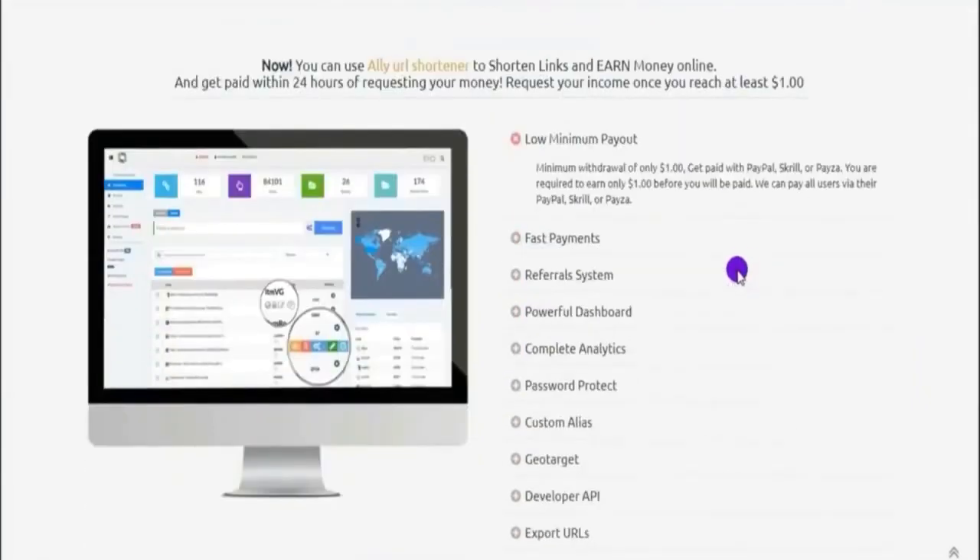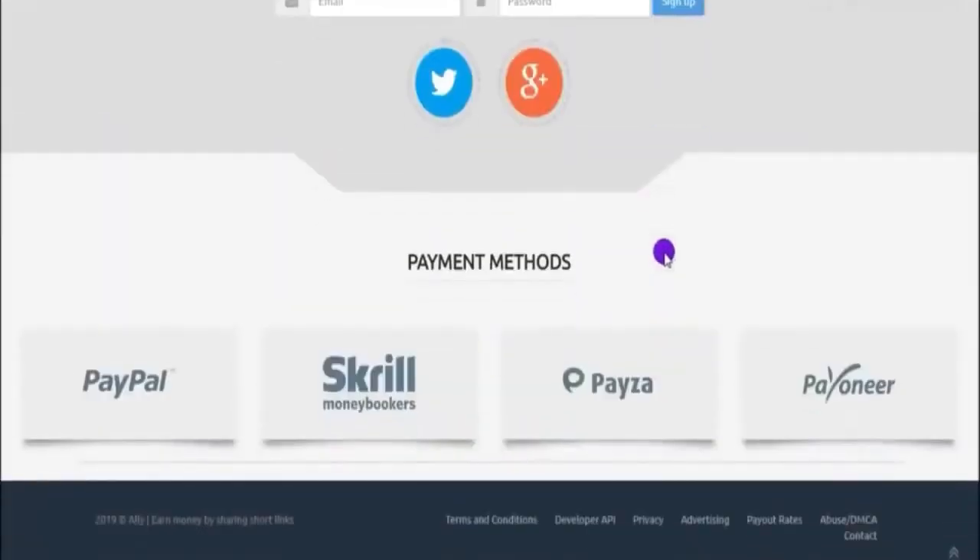Let us jump into the website today, which is all.ly. That's a very weird URL link, but it is definitely secure — you can see the secure logo right there. Basically, that's a website where they allow people like you and I to come on here and copy and paste our own link. You can use a lot of different links and I'll show you exactly what links you should use. You can basically copy them and paste your long URL link right there and shorten these links.